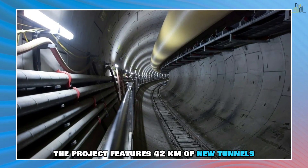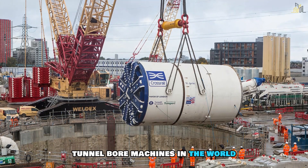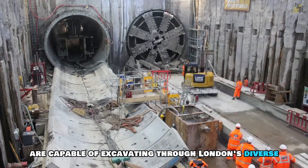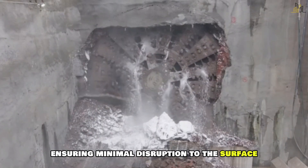At the heart of Crossrail lies groundbreaking engineering. The project features 42 kilometres of new tunnels, constructed using some of the most advanced tunnel boring machines in the world. These machines are capable of excavating through London's diverse geology with remarkable precision, ensuring minimal disruption to the surface.